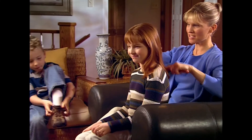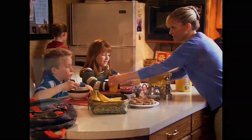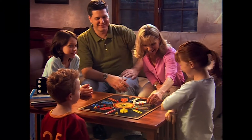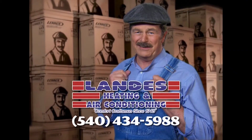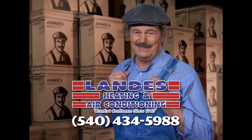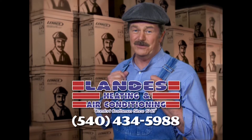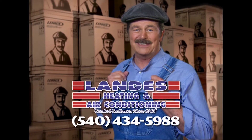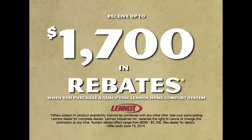We all want to give our kids the best of everything — the best nutrition, the best education, the best place to grow up, even the air they breathe. Lenox strives to provide the best air quality for your family's home, free of indoor air pollutants. At Landis Heating and Air Conditioning, they can install a Lenox customized comfort system in your home. Let Landis sweat the details so you can relax in comfort. Get up to $1,700 in rebates.